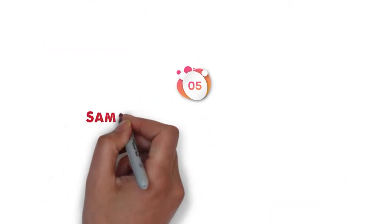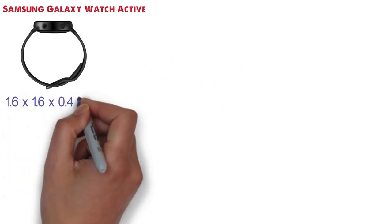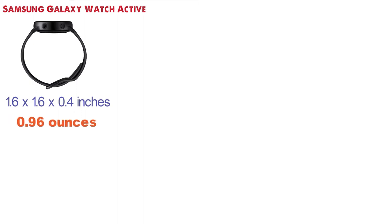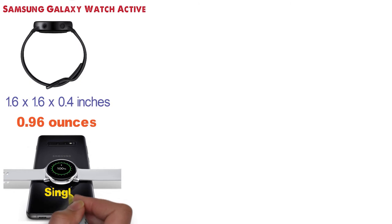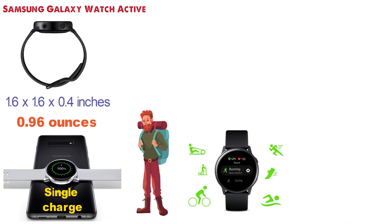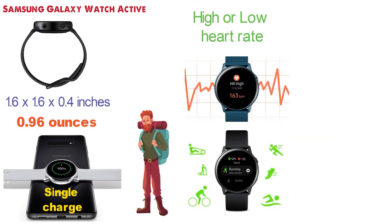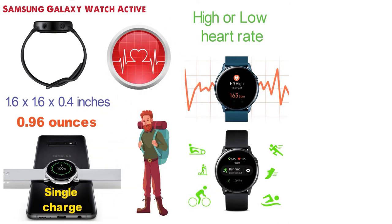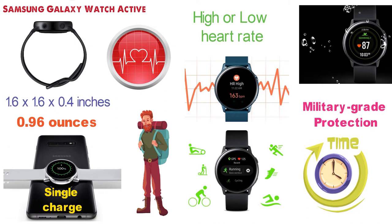At number 5 we have the Samsung Galaxy Watch Active. The dimensions are 1.6 x 1.6 x 0.4 inches and it weighs around 0.96 ounces. This smartwatch has a long-lasting battery that lasts for several days from a single charge, making it great for those on the go or traveling. It tracks your results and is able to detect which exercise you're doing. Active alerts let you know about your heart rate and whether you have a high or low heart rate, allowing you to be more proactive about your heart's health. Built with a swim-ready design and military-grade protection, this smartwatch will last you for a long time.